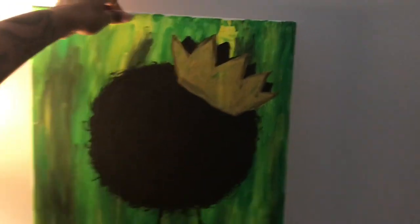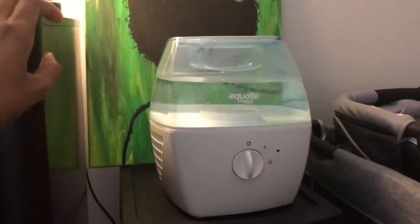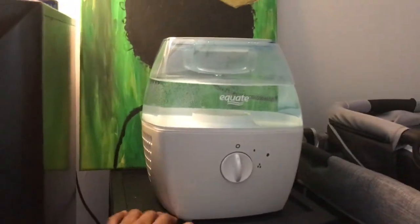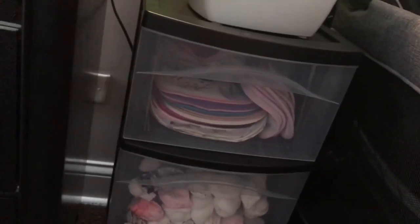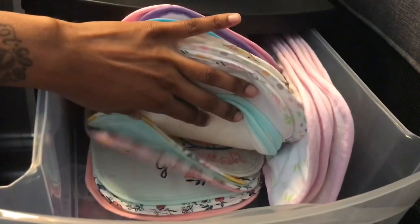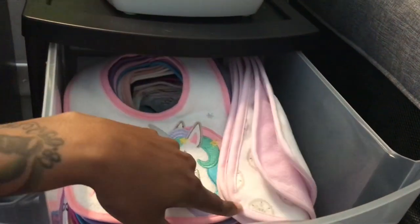Moving over here — this is a picture that my sister painted; I thought it was really cute so she let me have it. I got this humidifier from Walmart, it works really really good. I got this little container from Target — I actually need to get another one of these. The first dresser drawer has just all of her bibs and her burp cloths.